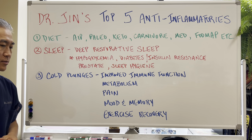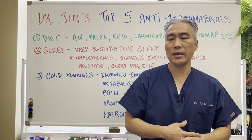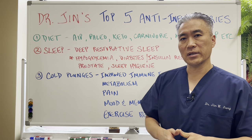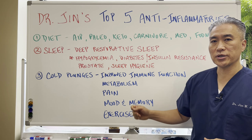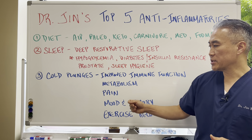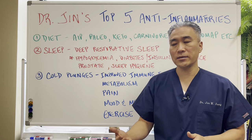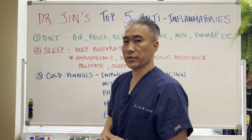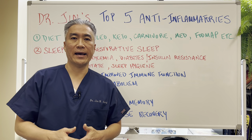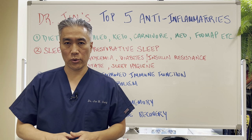Cold plunges. I have a separate video on cold plunges or cold showers — they can really impact your life significantly. They improve immune function, speed up your metabolism, decrease pain, and improve mood and anxiety. Exercise recovery is also very good with cold plunges, which is why you see a lot of high-level athletes go into a cold plunge after a vigorous workout.